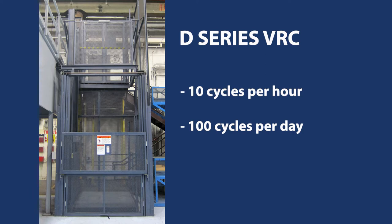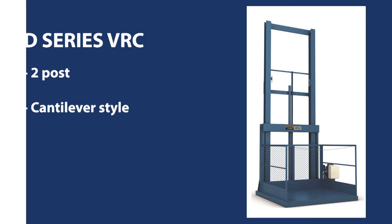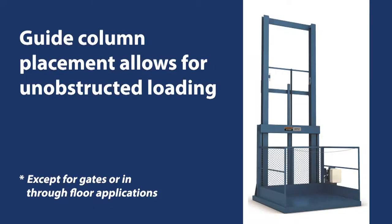The D-Series is a two-post cantilever style VRC. Using a cantilever configuration allows three load patterns: a 90-degree load pattern, a C pattern, and a Z pattern. This means you can load from the front and unload from the side (90-degree), load and unload from the front (C pattern), or load from one side and unload from the opposing side (Z pattern) — providing more loading and unloading flexibility, especially in space-constrained areas.